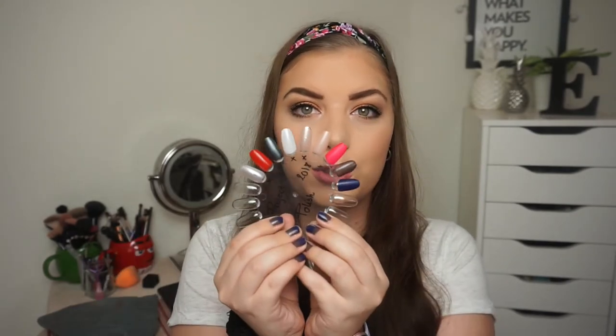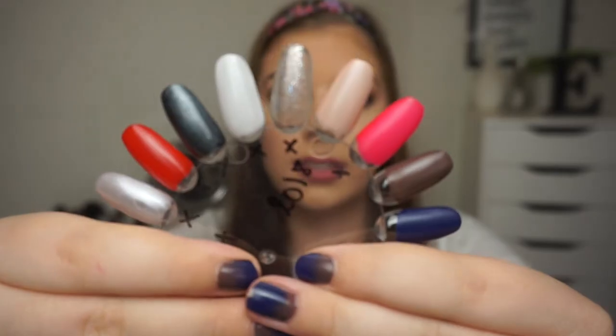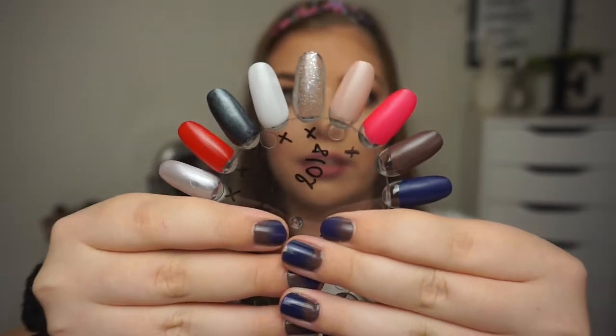Hi guys and welcome back to my channel. Today we're going to do a project polish update and I have made some really great progress. I don't have any empties but these are mostly full products — I added two of them in last time. If you haven't followed along, my project polish has all the polishes swatched on my nail wheel, and this is how my nail wheel has looked this year.